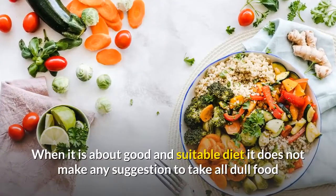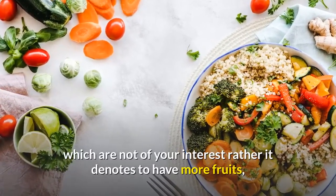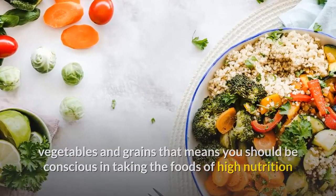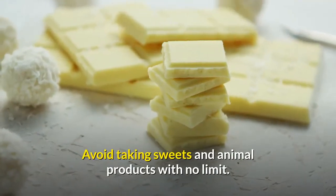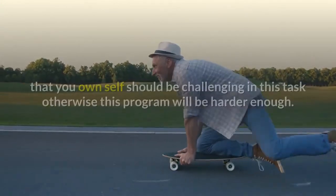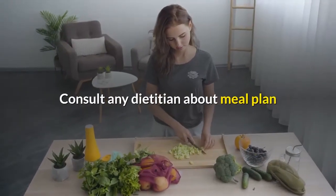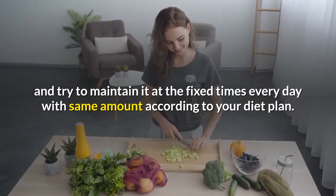When it is about good and suitable diet, it does not suggest taking all dull food. Rather, it means having more fruits, vegetables, and grains — being conscious of foods with high nutrition and lower fat and calories. Avoid taking sweets and animal products without limit. Consult a dietitian about a meal plan and try to maintain it at fixed times every day with the same amount according to your diet plan.